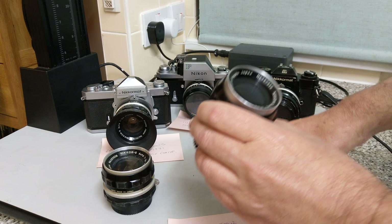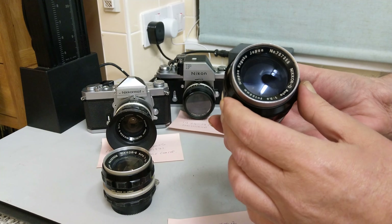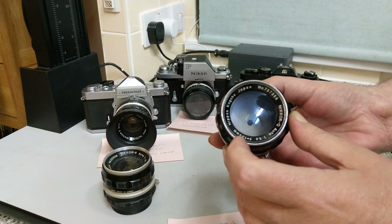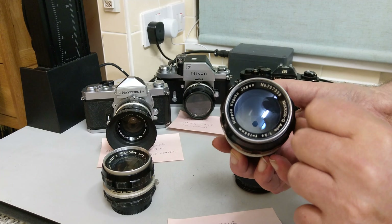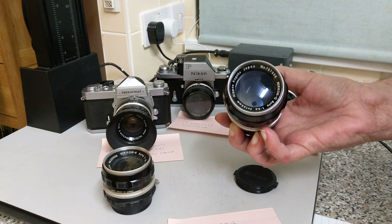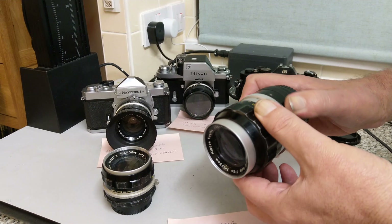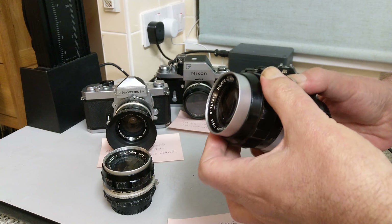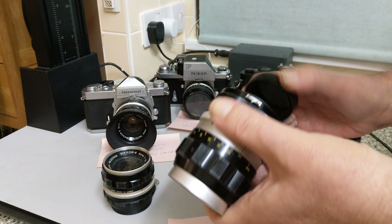This is a 135mm f3.5. You can see all the information on the front — it's in millimetres so it's post-1965, and up to 1971 because it's got the Nippon Kogaku Japan on it, so it's the same sort of age as the others. The Q on this one indicates it has four elements. It's a four-element lens but it's amazingly sharp and buttery smooth, with really nice rabbit ears.